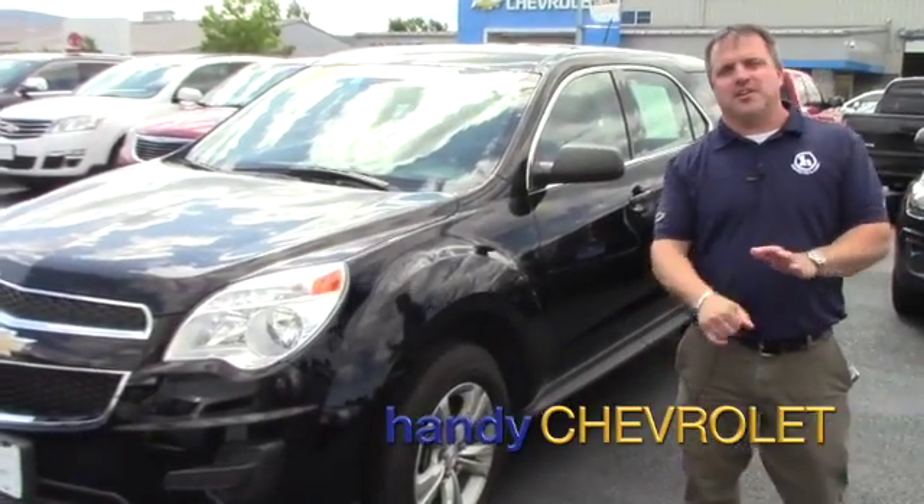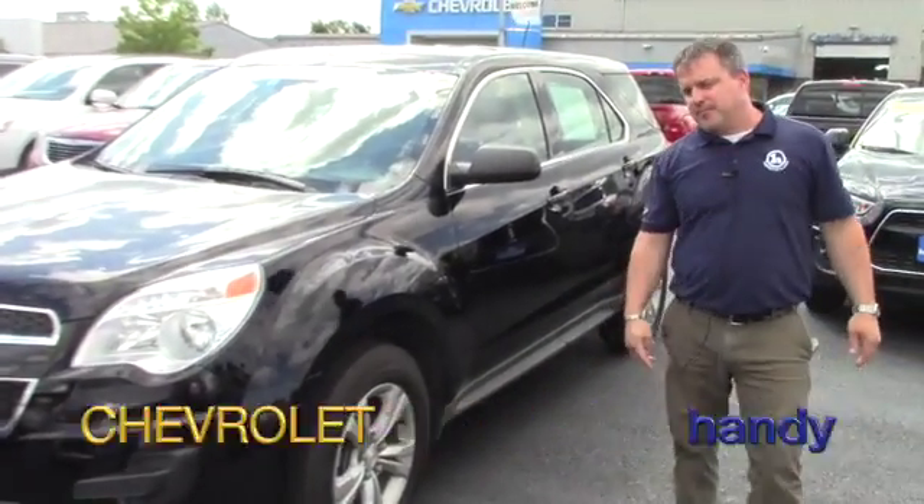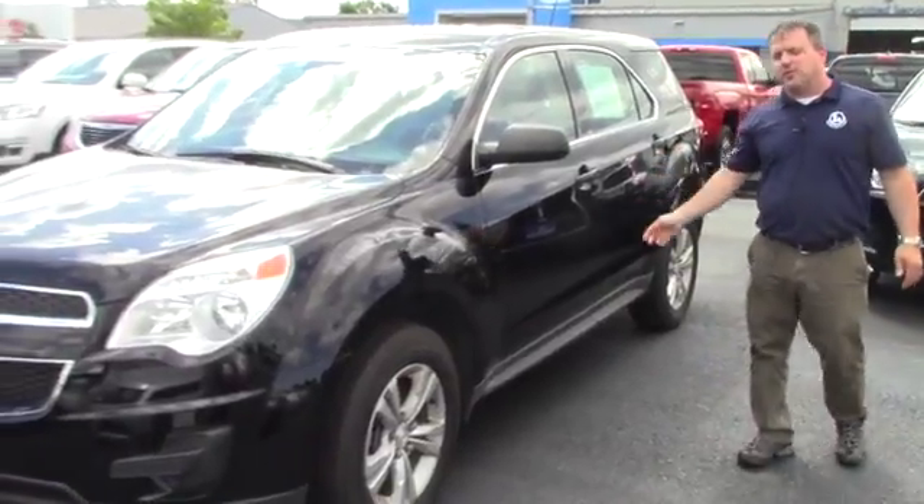Hey, good afternoon Ashley, my name is John here at Handy Chevrolet. I see you inquired about this 2014 Equinox.